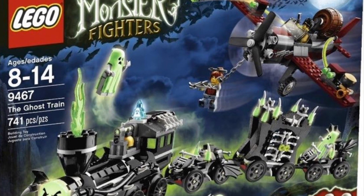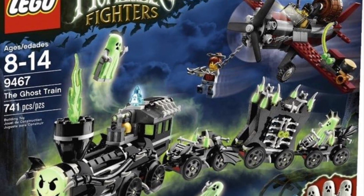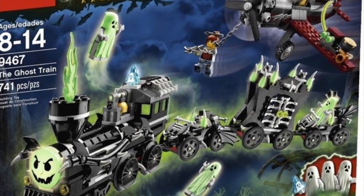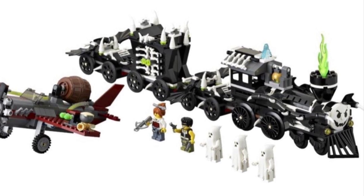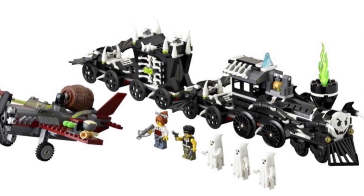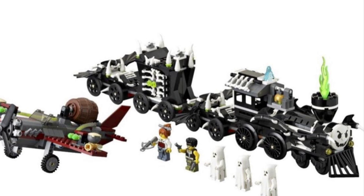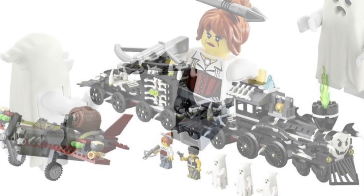Coming in at number 9, we have our first Monster Fighters LEGO set, and man do I wish they'd bring this line back because it is so cool. I missed out on a lot of these. It is the Ghost Train, and the reason I like this one so much is because I personally remember a Hey Arnold episode where there was somewhat of a ghost train. Hey Arnold was a Nickelodeon cartoon from the 90s. I just really really like this set because it is spooky — this train is made of skeleton bones, has a scary face on the front, and it's definitely a set that would spook some people. It also comes with a cool plane that I really like.